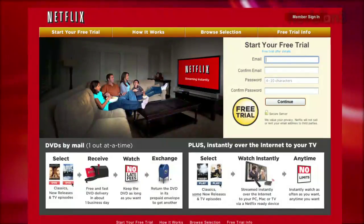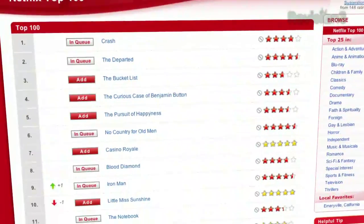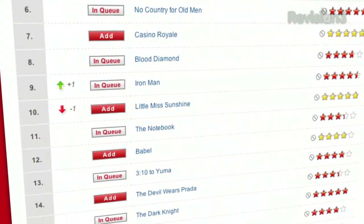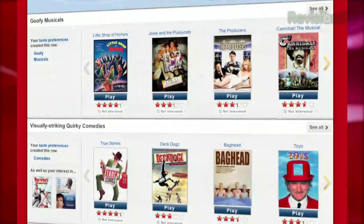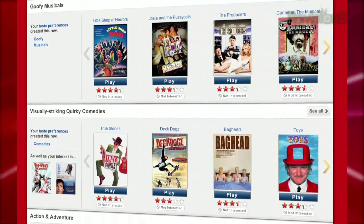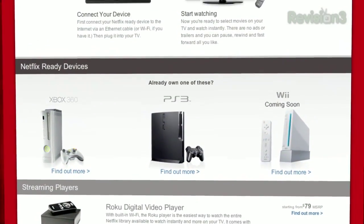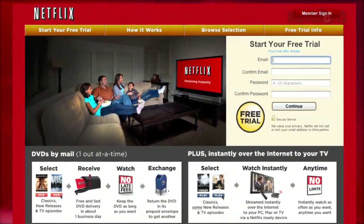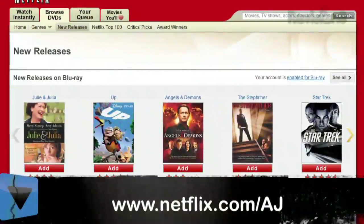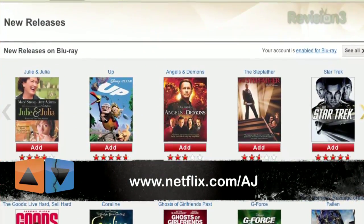Coming up next, what does $5 get you in a password manager? But first, let's thank our sponsor. App Judgment is brought to you by Netflix. Netflix delivers movies directly to your home, saving you time and money. As a Netflix unlimited member, you get DVDs by mail in about one business day, plus you can instantly watch thousands of TV episodes and movies streamed directly to your PC, Mac, or right on your TV via a Netflix-ready device like PlayStation 3, Xbox 360, and soon the Nintendo Wii console. As a new member and an App Judgment viewer, you get a free trial membership. Just go to Netflix.com/AJ and sign up now. Be sure to use this URL so they know we sent you.